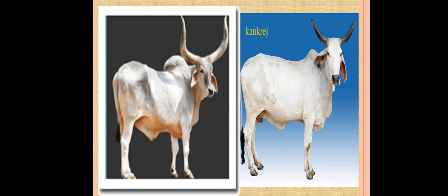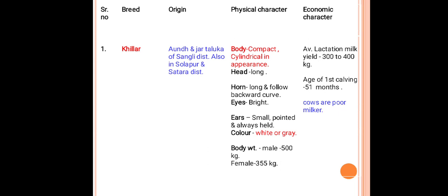This picture shows the Kankrej breed. The next category is draft purpose cattle breeds, used for agricultural operations, transportation, or cartage. First is Khilar, originated from the Atpadi and Jat talukas of Sangli district, also in Solapur and Satara districts. Body is compact and cylindrical in appearance. Head is long, horns are long and hollow with backward curve. Eyes are bright, ears are small, pointed, and always held upward. Color is white or gray. Average lactation milk yield is about 300 to 400 kg per lactation, so males are used for agricultural operations.